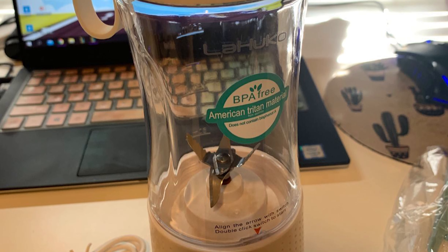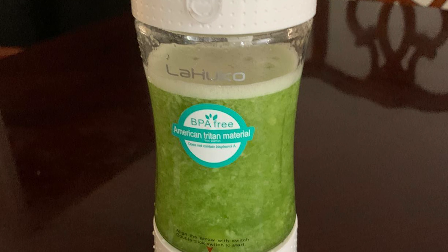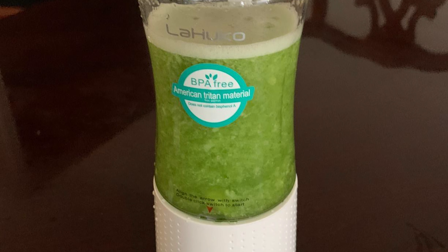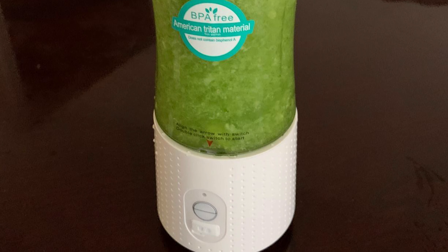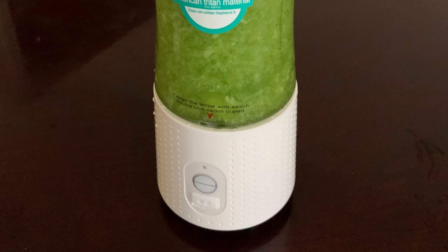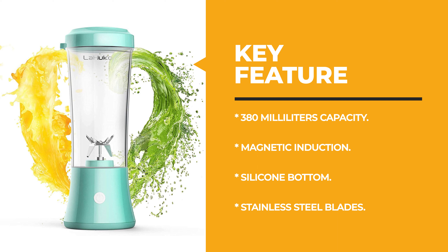The mini blender is equipped with a double lithium battery and a powerful 7.4-volt double power motor, rotating at a high speed of 24,000 times per minute. The electric blender is also equipped with a built-in 2000 mAh rechargeable battery that can be easily charged by a power bank, computer, or other USB devices.